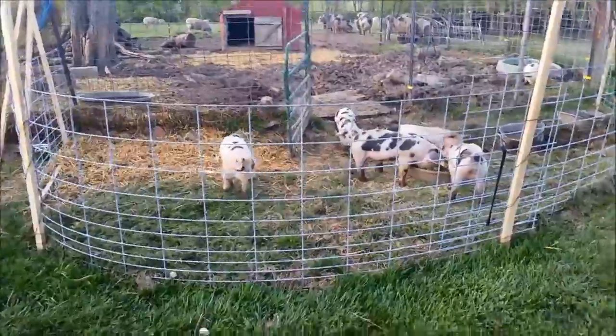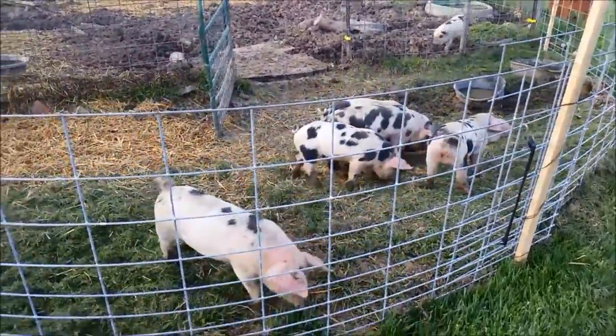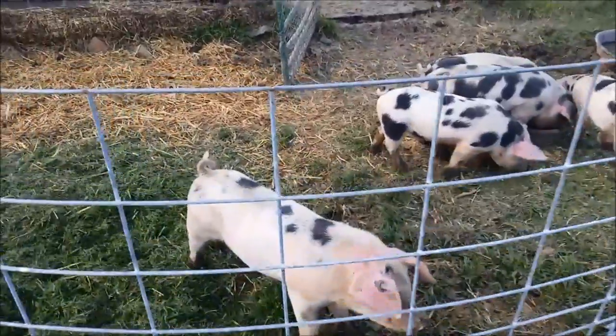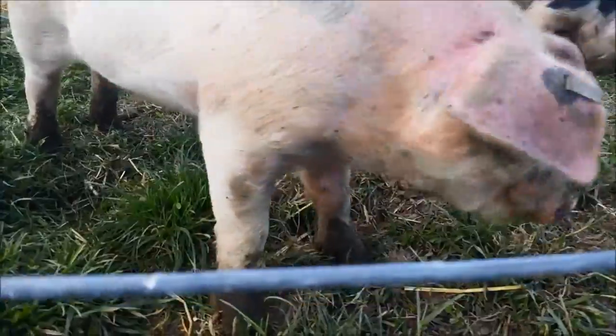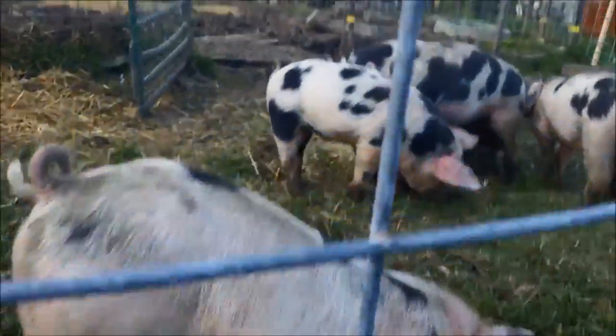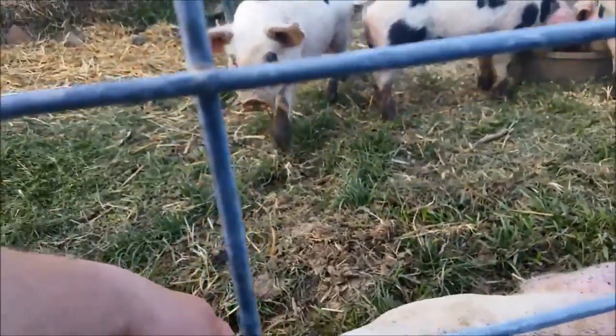And now the piglets are fighting over the food.